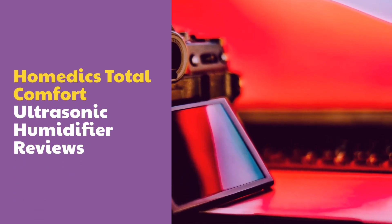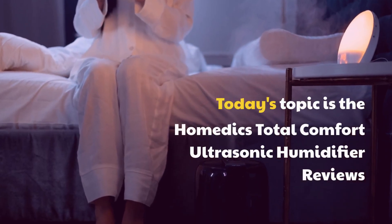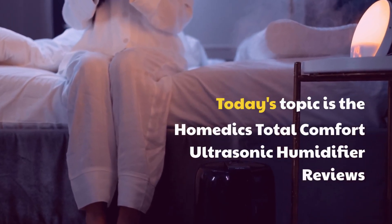Today's topic is the Hometics Total Comfort Ultrasonic Humidifier Reviews.